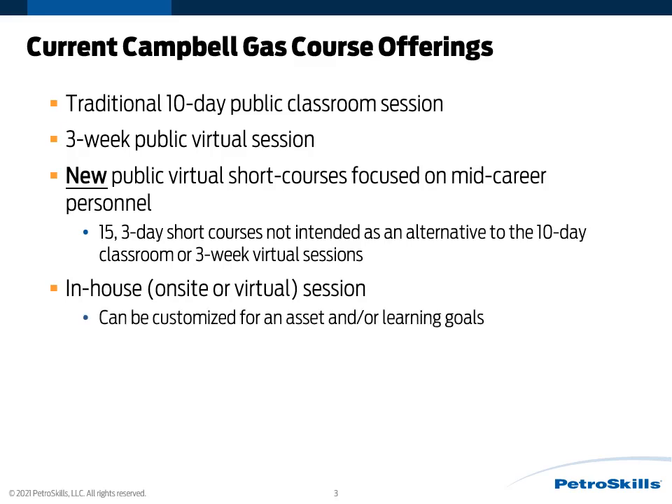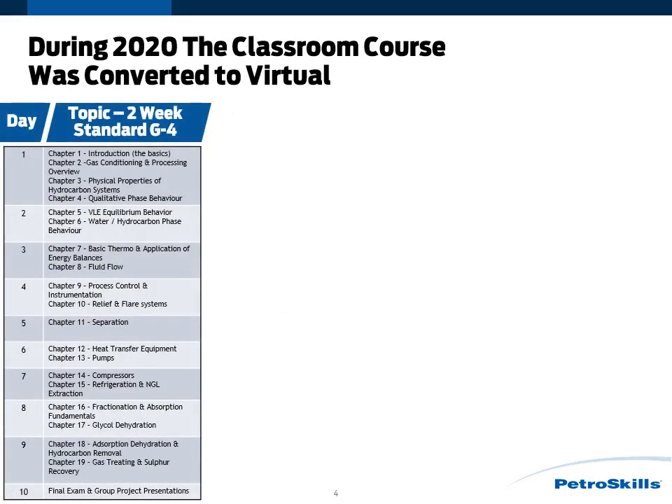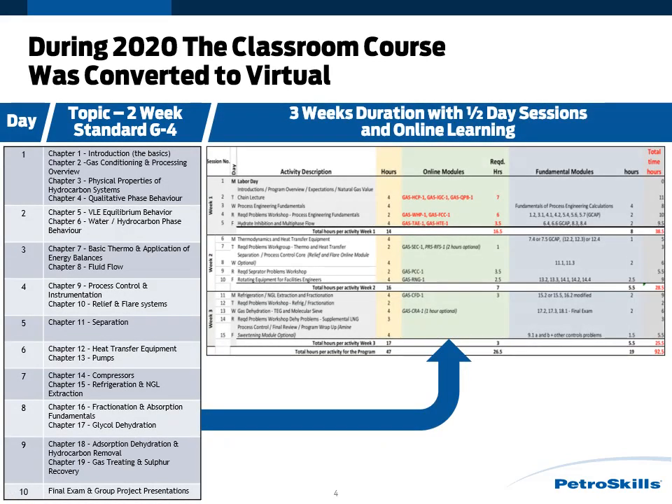These in-house trainings can be customized for an asset and or for particular learning goals. During 2020, the classroom course was converted to virtual. We took all of the topics covered in our standard two-week G4 course and created a three-week blended experience, which includes virtual instructor-led sessions that are roughly four hours a day, married with online learning modules to give you the same knowledge transfer as what you would receive in the typical standard two-week session.